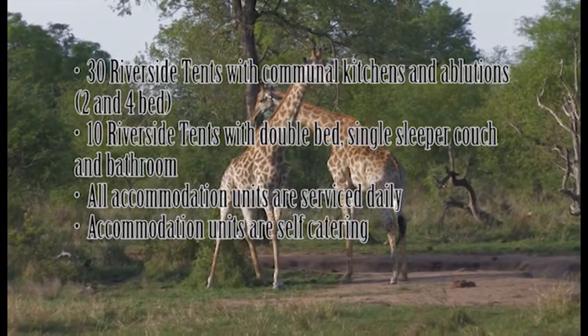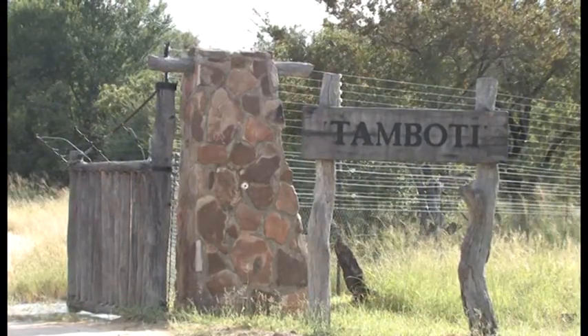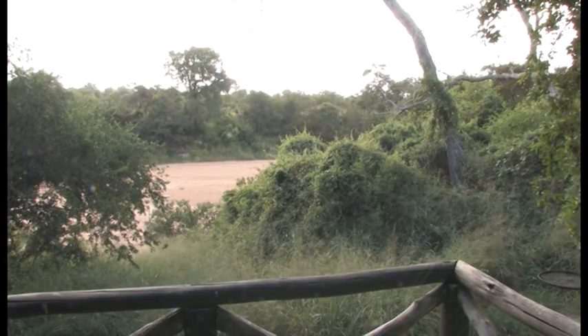All accommodation units are serviced daily. Accommodation units are self-catering. Tambuti Tented Camp overlooks the usually dry Tambavati riverbed.